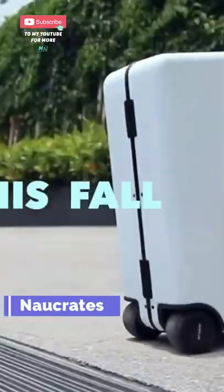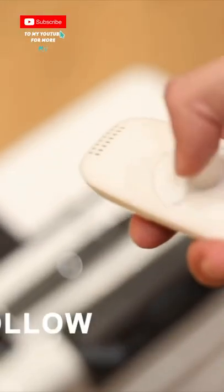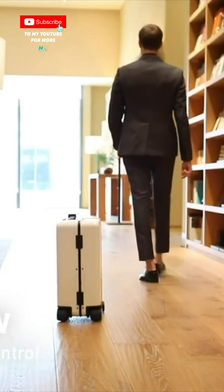Now Crates the world's first ride-on and self-follow smart luggage. This intelligent luggage comes with a variety of promising features which allow it to follow you around, and it is designed to make things easier for you during your trip.